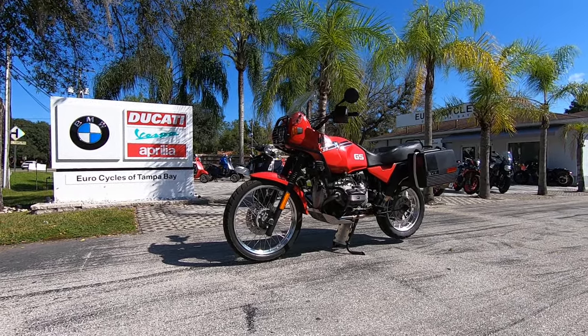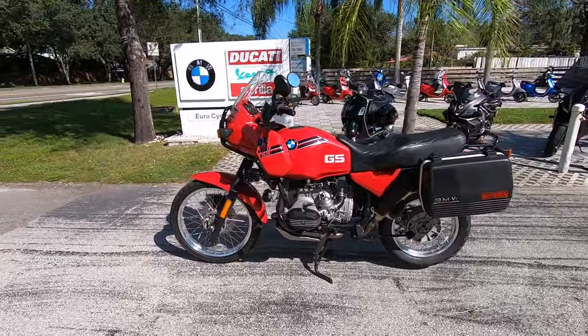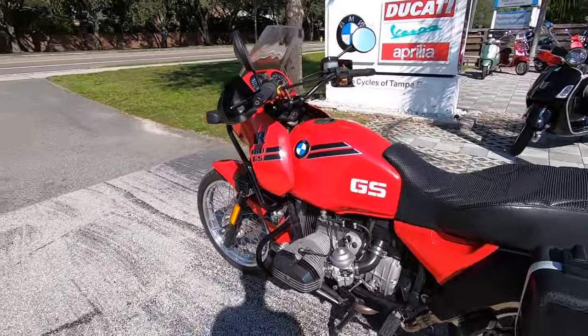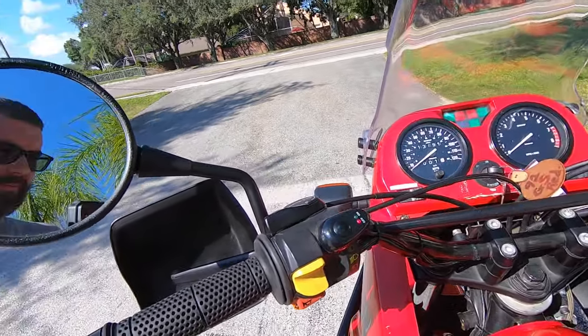Hey folks, this is Paul here and we're at EuroCycles Tampa Bay. We're checking out this classic — this 1992 BMW R 100 GS. Just took this thing in, fire it on up.